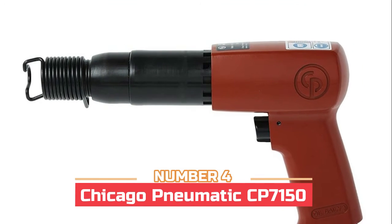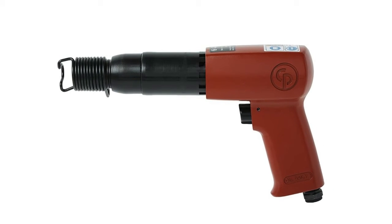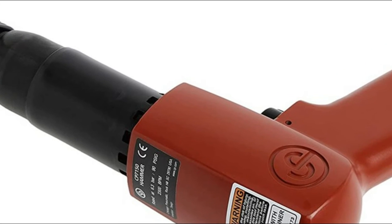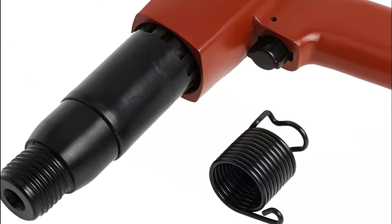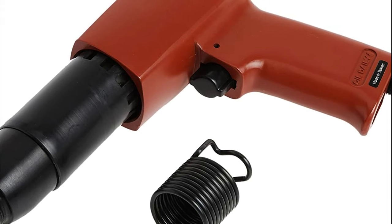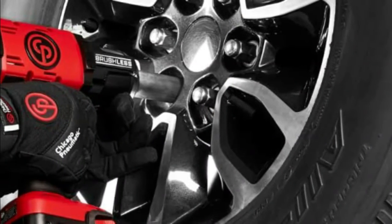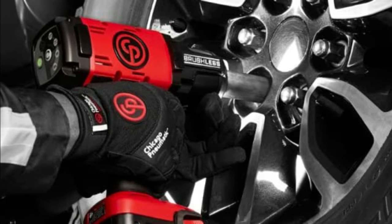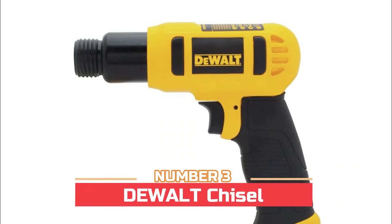Number four: Chicago Pneumatic CP-7150. Features a longer piston stroke for more power, an integrated muffler that minimizes exhaust sound, and an easy-change retainer for quick accessory changing. This heavy-duty pistol grip hammer has a standard 0.401 round shank, delivering 2100 blows per minute. Ideal for muffler and pipe removal, body shop work, shock work, scraping rust, and light front-end work.